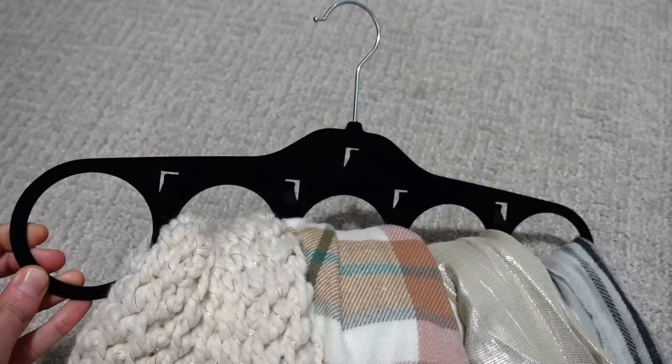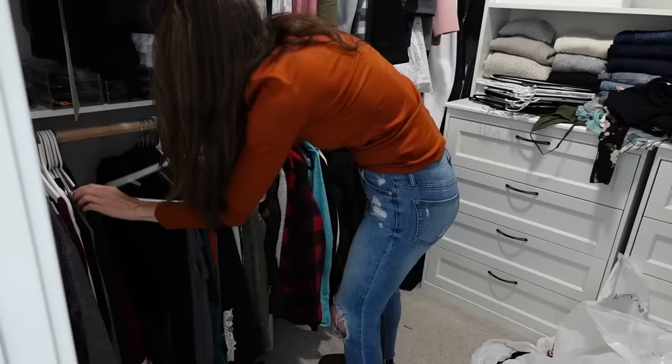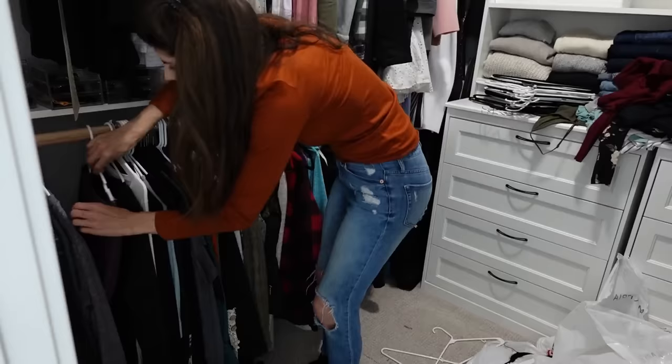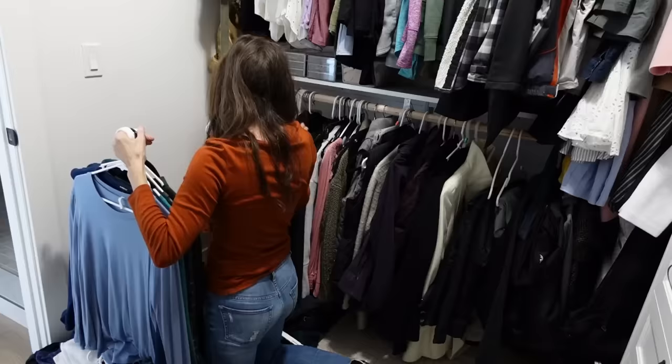So this is actually not from IKEA, but it's from Dollar Tree — it's this really cool hanger that has five rings on it and four hooks. You can put belts, scarves, and lots of different items on it, hang it up, and it takes up a lot less space. I got that a couple years ago and I really love it.